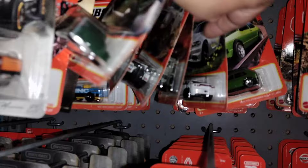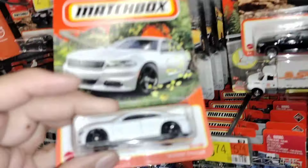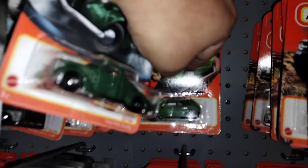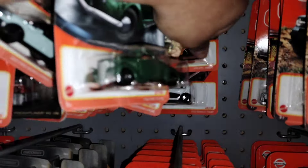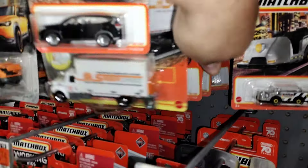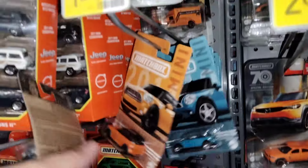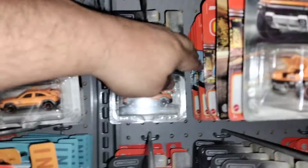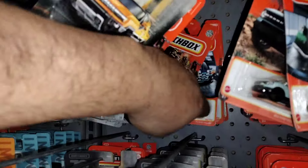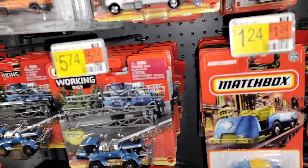The Lambo tractor — nice. Charger looks dope too, man. We'll pick up that one — why not! Yeah, the Volkswagen is pretty cool. Need some working rigs here. Got some Mini Coopers. That's about it. Let's pick these up real quick. There are Mini Coopers and five-packs.